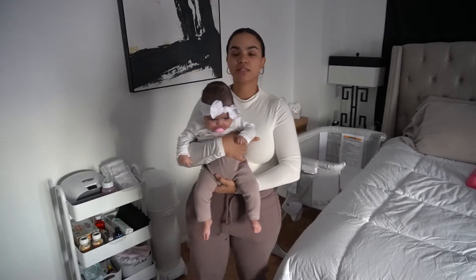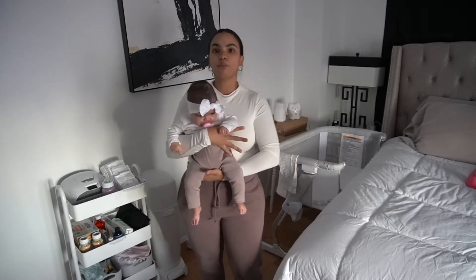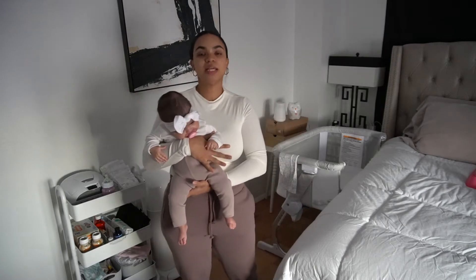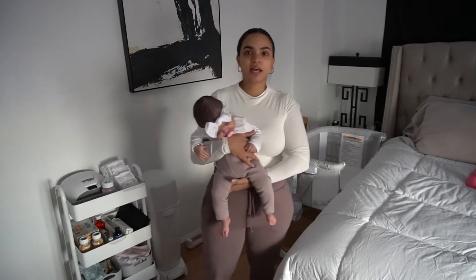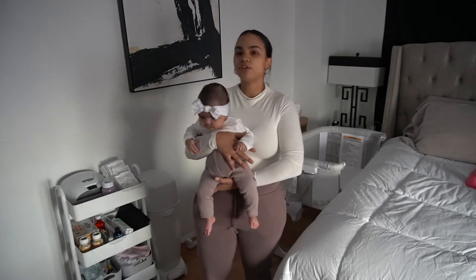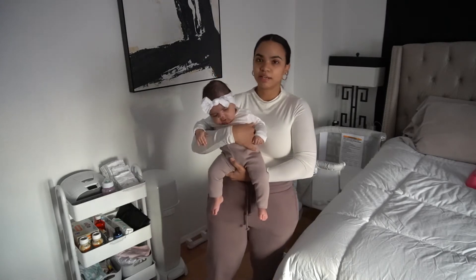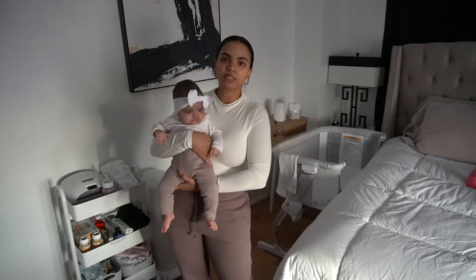I wanted to make this video because towards the end of my pregnancy, I was trying to figure out how I was going to have the room set up for when baby comes. When you're pregnant, you are in nesting mode and you want to have everything ready and organized. I was obsessed with having her nursery set up and her crib put together — which in reality is really unnecessary because the baby is going to be sleeping next to you for the first couple months of their life.